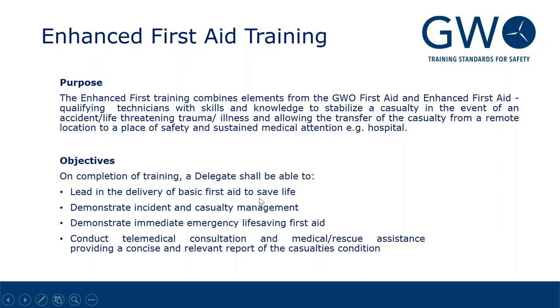This is also about the objectives. After completion of the enhanced first aid training, the delegate will be able to lead in delivery of basic first aid to save life, demonstrate incident and casualty management, demonstrate immediate emergency life-saving first aid, and conduct telemedical consultation and medical rescue assistance, providing a concise and relevant report about the casualties.